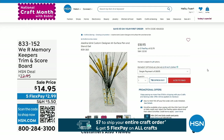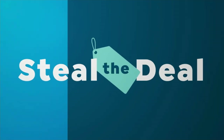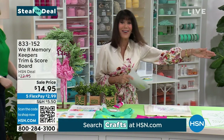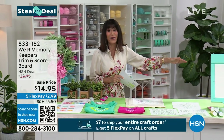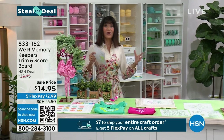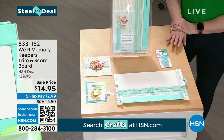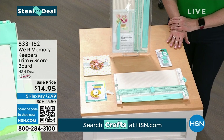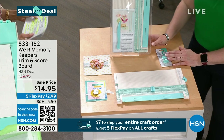We're going to move right into our Steal the Deal. I'm bringing in my fabulous friend Allie Dossel. The Steal the Deal is limited quantity — there are 600 of these and this is the lowest price ever. $14.95 for the Trim and Scoreboard.